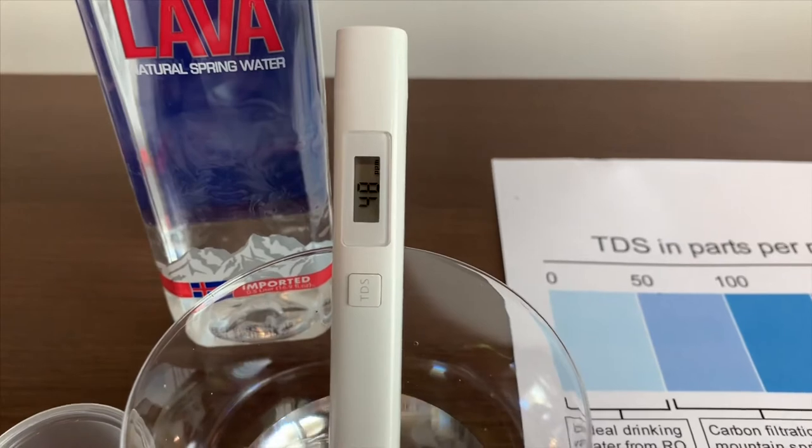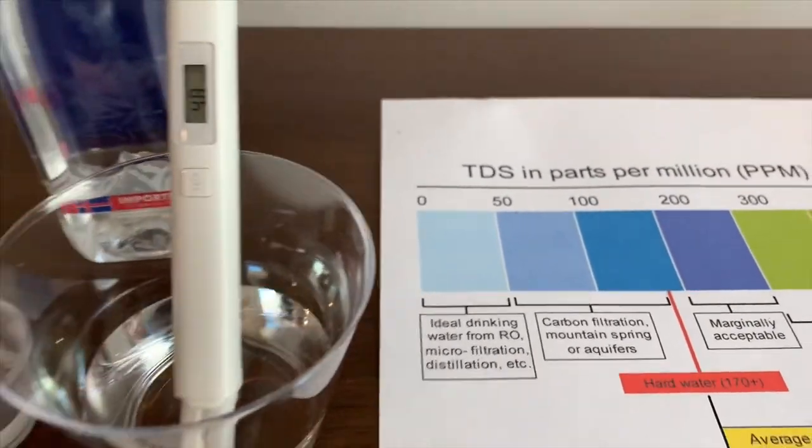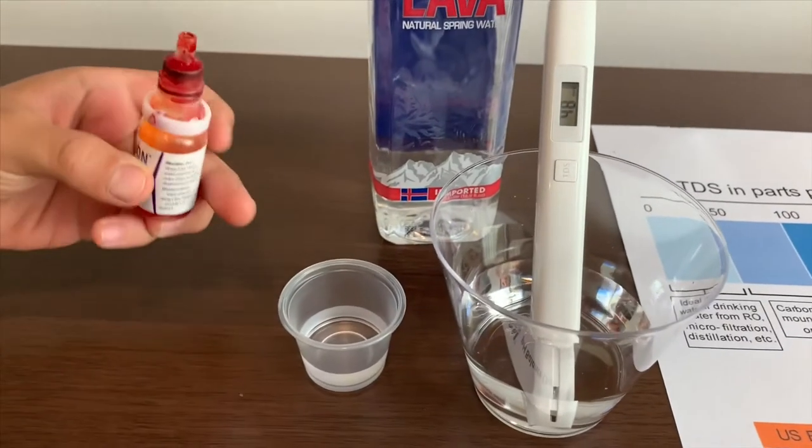It is 48. That is ideal drinking water. Now, let's test the pH.